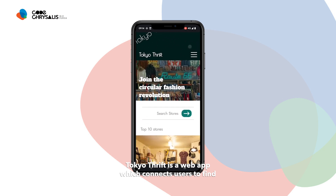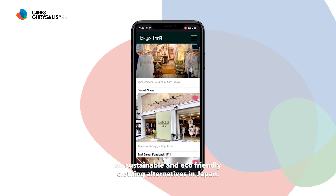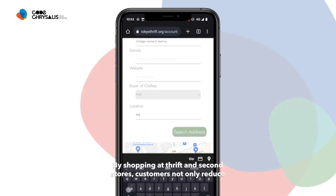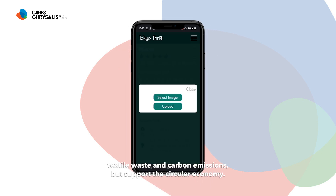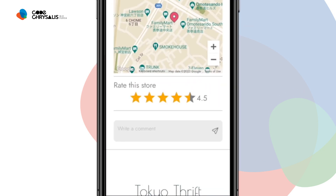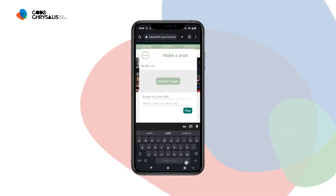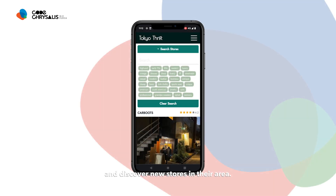Tokyo Thrift is a web app which connects users to find and crowdsource information on sustainable and eco-friendly clothing alternatives in Japan. By shopping at thrift and second-hand stores, customers not only reduce textile waste and carbon emissions, but support the circular economy. Our app makes it easy for users to connect with each other and share their thrift store finds and discover new stores in their area.